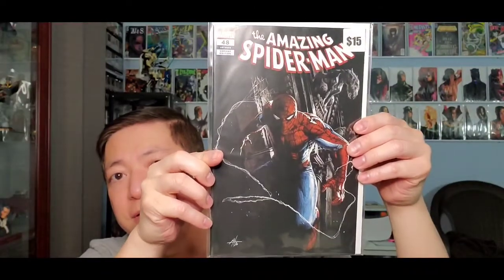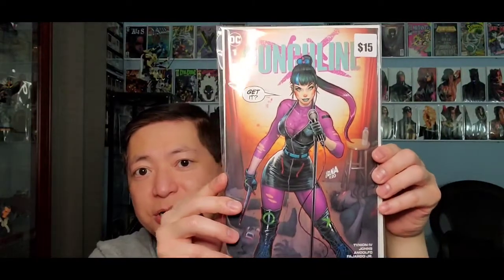Next one looks like a Dell'Otto cover — this is Amazing Spider-Man #48, the Dell'Otto variant. He does nice black background covers. Pretty cool, not bad so far. Next one is Punchline, issue number one. This looks like a David Nakayama cover — pretty nice Punchline cover. I don't have this one, so yeah, not bad.